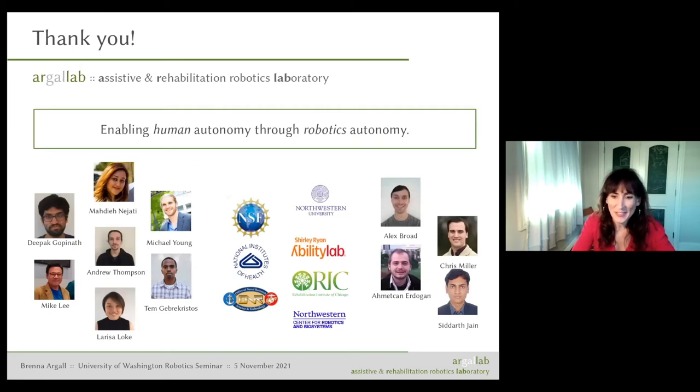And that's it — I talked much faster than intended. I'd like to thank my lab members, prior and current, and my funding institutions and affiliations. With that, I'm happy to take questions.